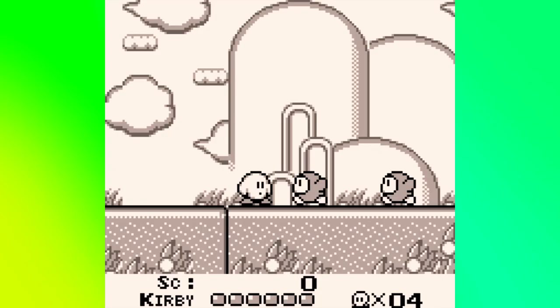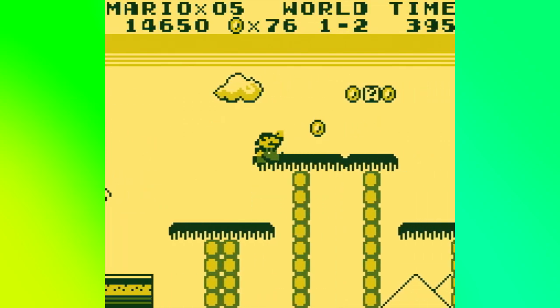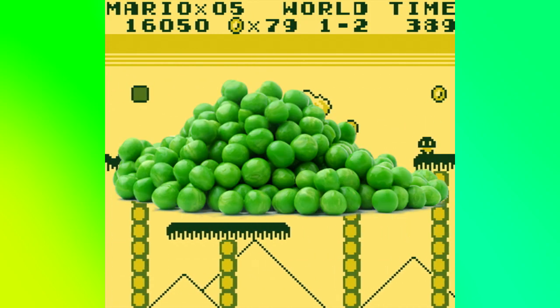Its display was monochrome, but not black and white — it was green. It's such a small thing, but it changes how you perceive its games. I remember when I was playing Super Mario Land for the first time, I actually thought Mario was collecting peas and not coins.